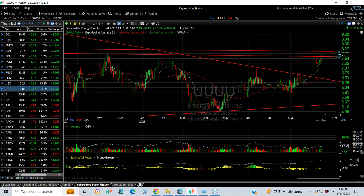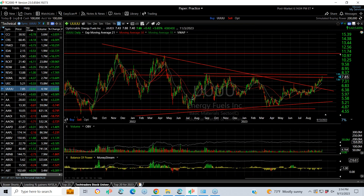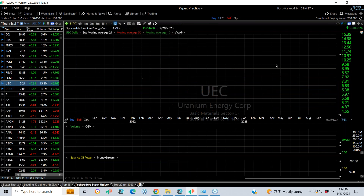Finally, UUUU, also in the same configuration, has a beautiful base pattern that's developed over the last year and change, and could run to the double top area — around the 11½ area — which would be my swing target for UUUU. And the strongest and biggest is obviously CCJ.